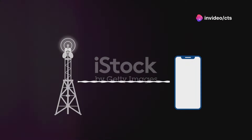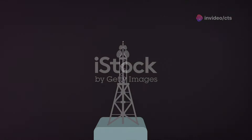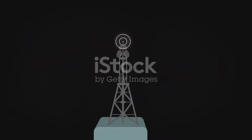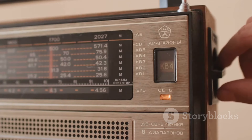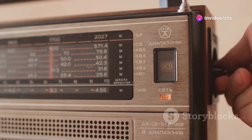Think of it like this: the transmitter sends out signals carrying your music, news, or talk shows. These signals travel through the air in waves, like ripples in a pond. Your radio receiver then catches these waves and decodes them back into sound. Simple, right?